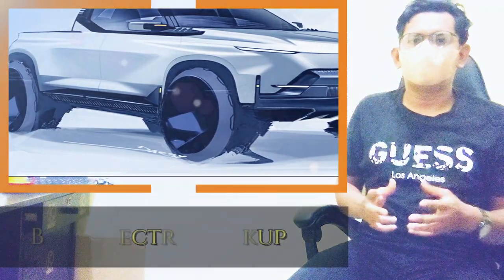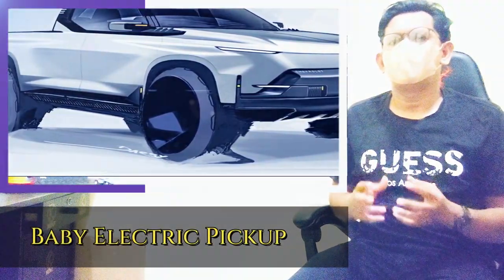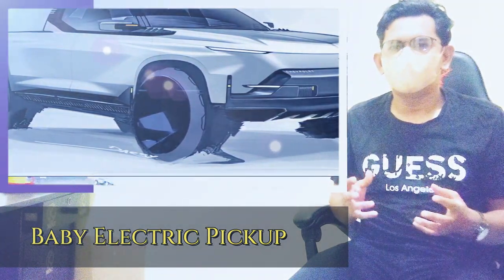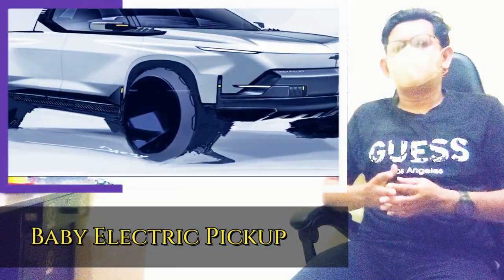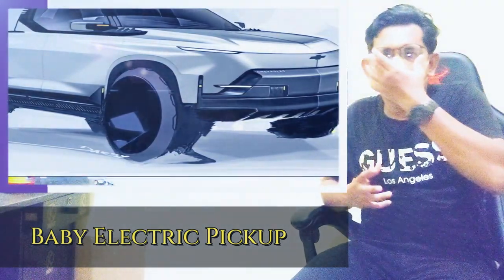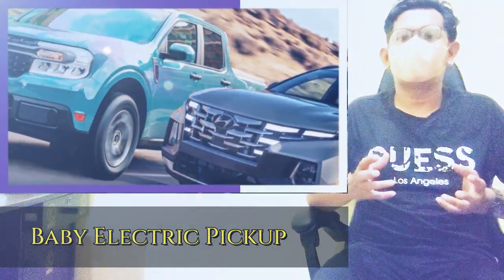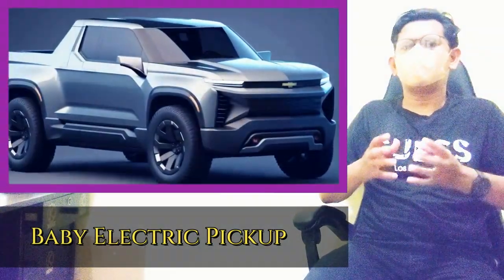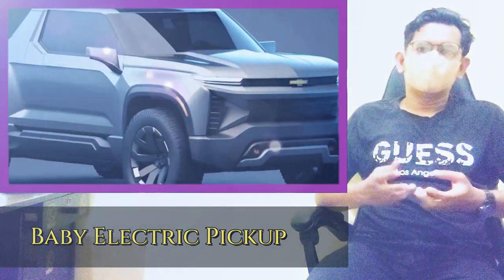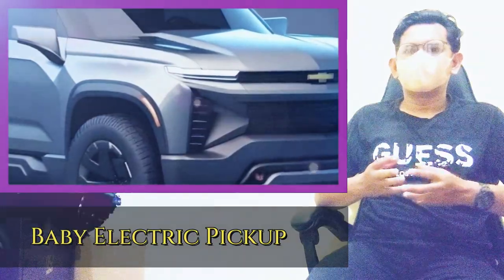According to AutoNews, a prototype of the baby electric truck was recently spotted at General Motors Design Studio in Michigan. This futuristic and sporty truck is rumored to have a low roofline and smaller dimensions compared to its competitors, such as the Ford Maverick and Hyundai Santa Cruz. It is reported to feature two doors and a four-to-four, five-foot-long bed, making it a compact and versatile option.